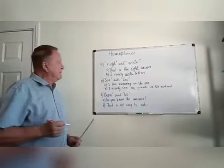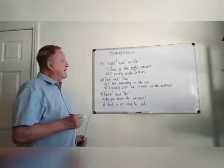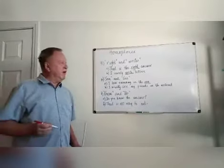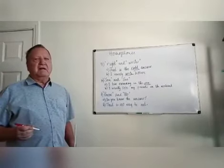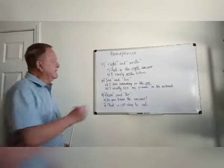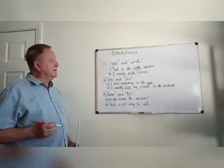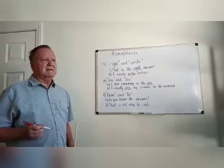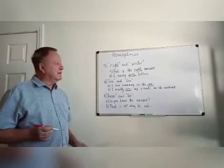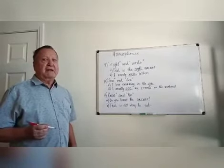Number ten: 'sea' S-E-A and 'see' S-E-E. I love swimming in the sea — a large body of water, spelled S-E-A. I usually see my friends on the weekend — S-E-E. Homophones.